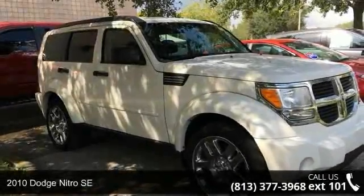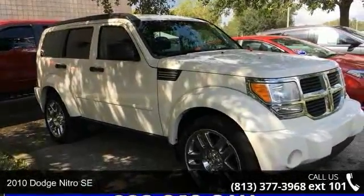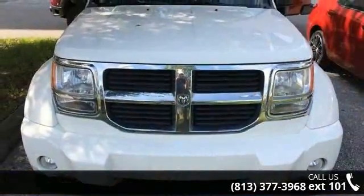Imagine yourself in this 2010 Dodge Nitro SE. If you are looking for a first-rate auto, this one could be yours today.